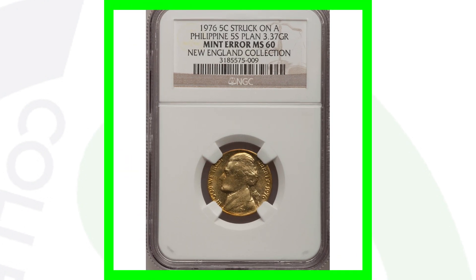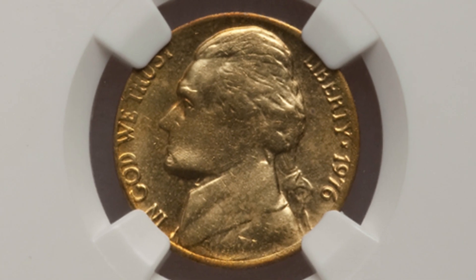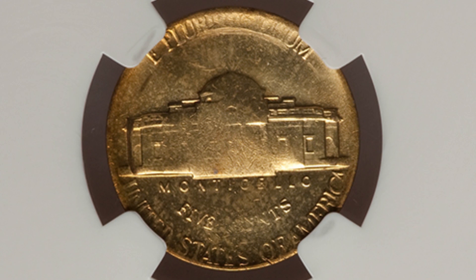Moving on, here is a 1976 Jefferson nickel that was struck on a Philippine coin planchet. Because of that error, this coin sold for over $800.